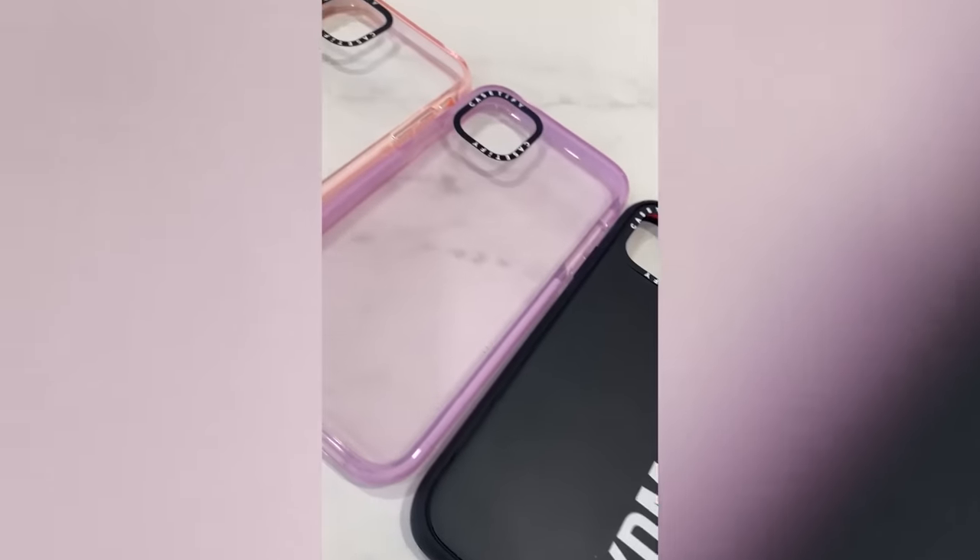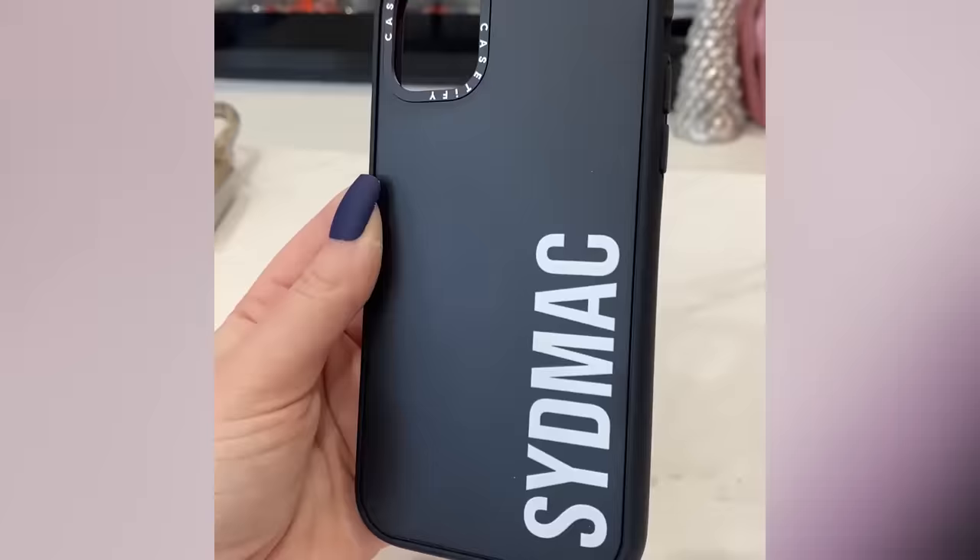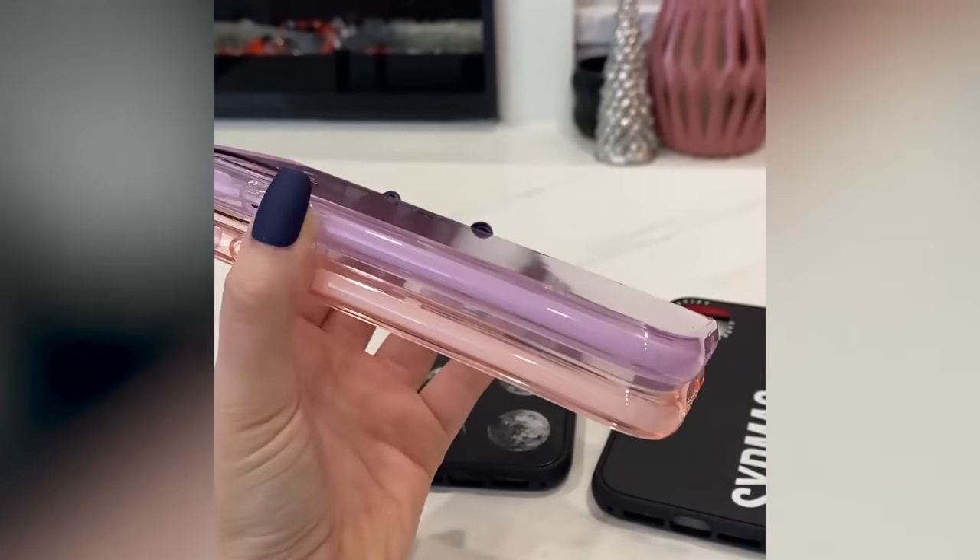This video is sponsored by Casetify, the world's most popular tech accessory brand known for their protective phone cases and world collaborations. They offer the best solution for everyday phone protection with 20% more protection and four times military standards. They've test-dropped their products 104 times with an 8.2 foot drop — you've probably seen other creators dropping their phones to test Casetify cases, so of course we gotta try it too.